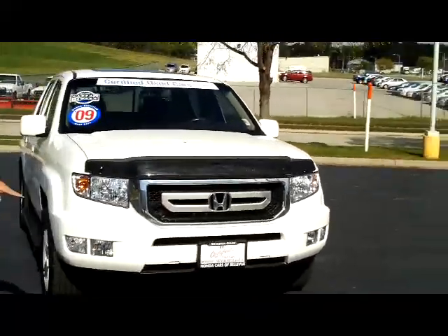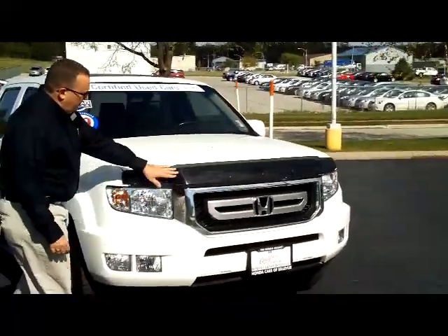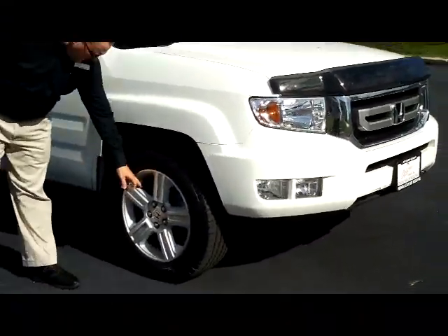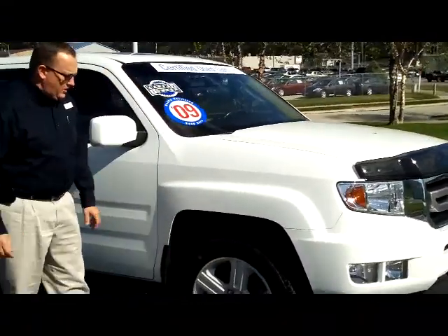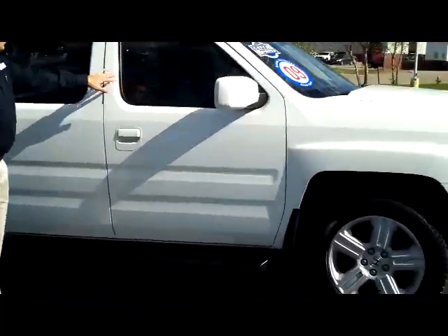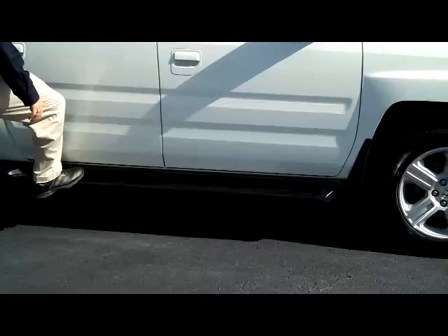It's a one-owner new car trade. It has fog lights, chrome grille, bug deflector, wrap-around headlights, 18-inch alloy wheels, lots of tread on the tires, breakaway mirrors, reinforced steel door beams, solar ray tinted glass, and factory running boards.